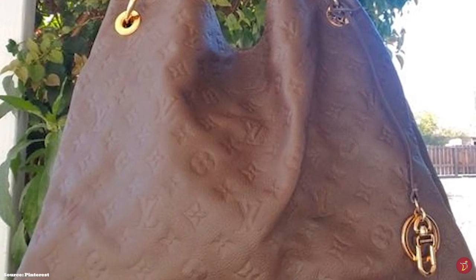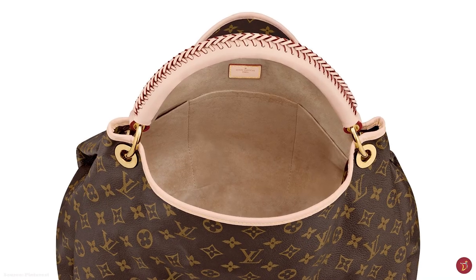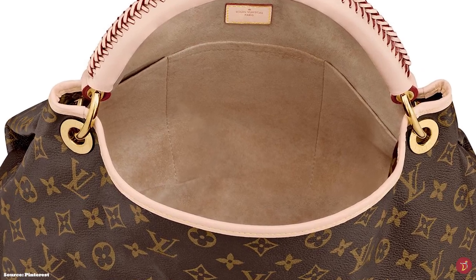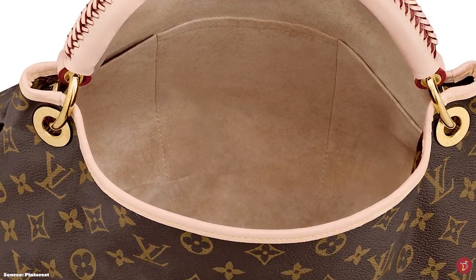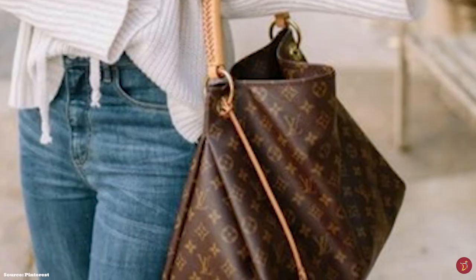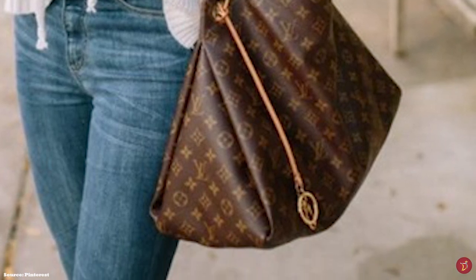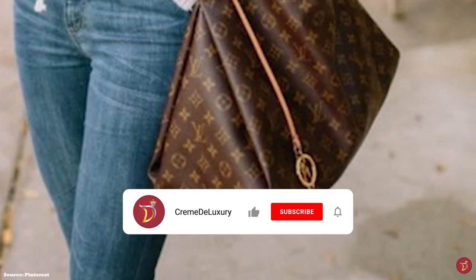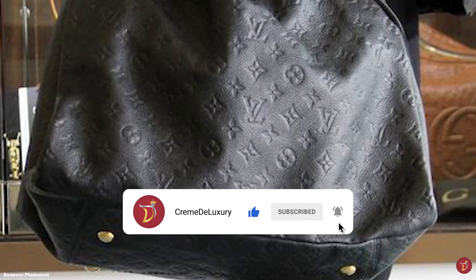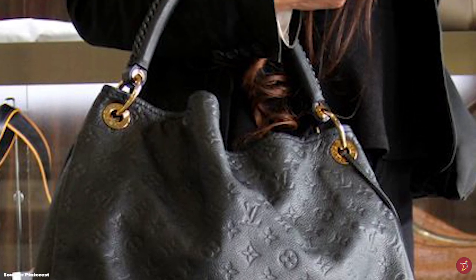The Louis Vuitton Artsy bag was originally offered in the monogram canvas and is now offered in a few variations, including the monogram Empreinte leather — the ultimate symbol of luxury due to its understated monochromatic look. It also comes in a few shades like noir, taupe, marine, and more. The bag is functional and versatile, currently only available in the MM size but previously offered in the GM size.